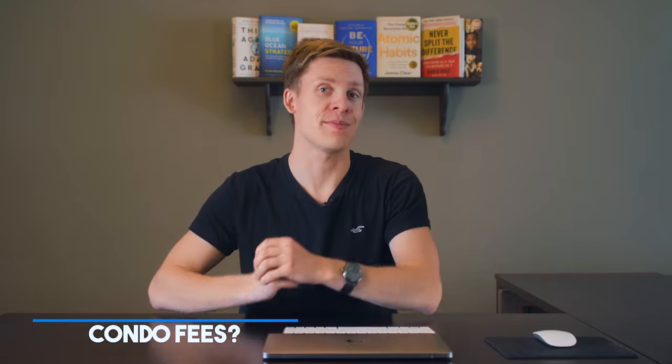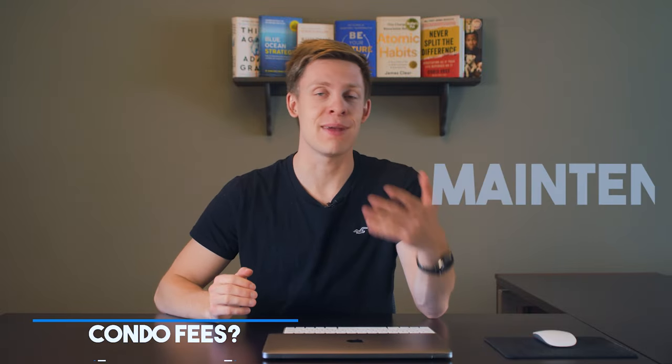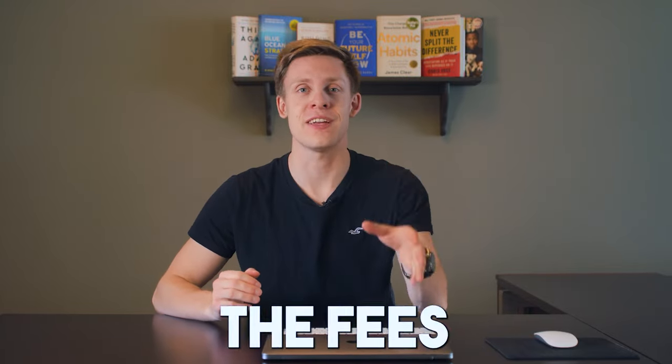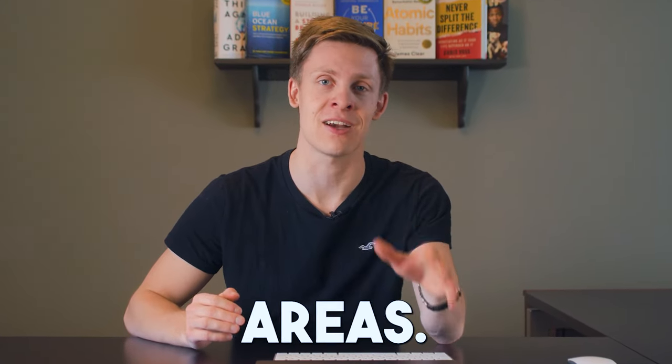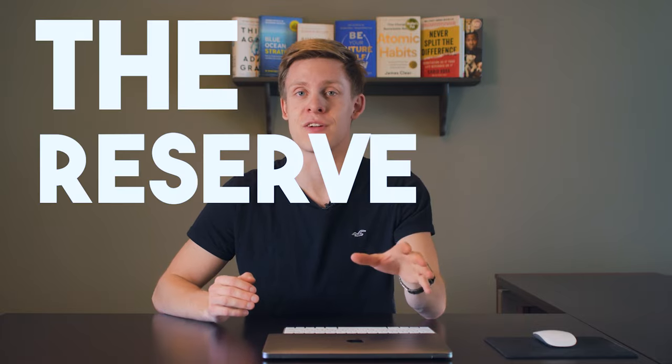So where do condo fees come from? Condo fees, also known as maintenance fees or strata fees, are the fees that condo owners pay to cover the costs of maintaining the shared common areas. Condo fees come from what's called the reserve fund study, which is required by law in the Condominium Act every five years. Every five years, an engineering company comes and does an assessment to look at everything — the paint, lobby, common areas, boiler systems, windows, etc.